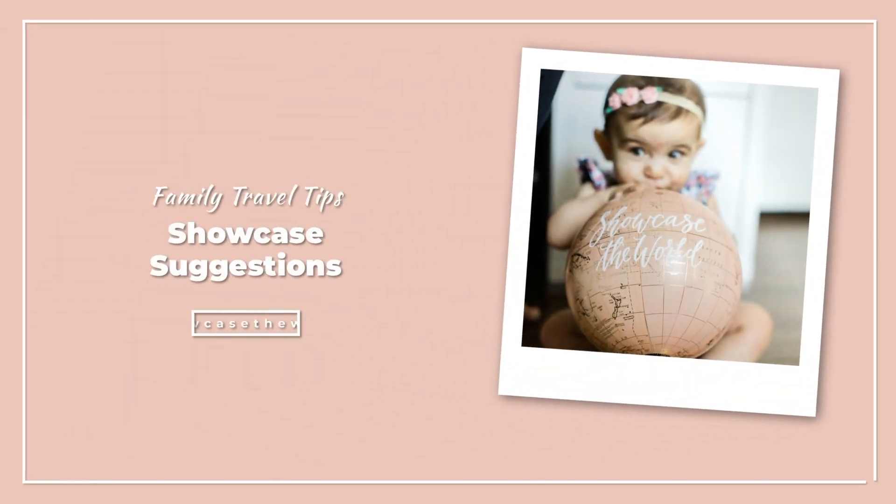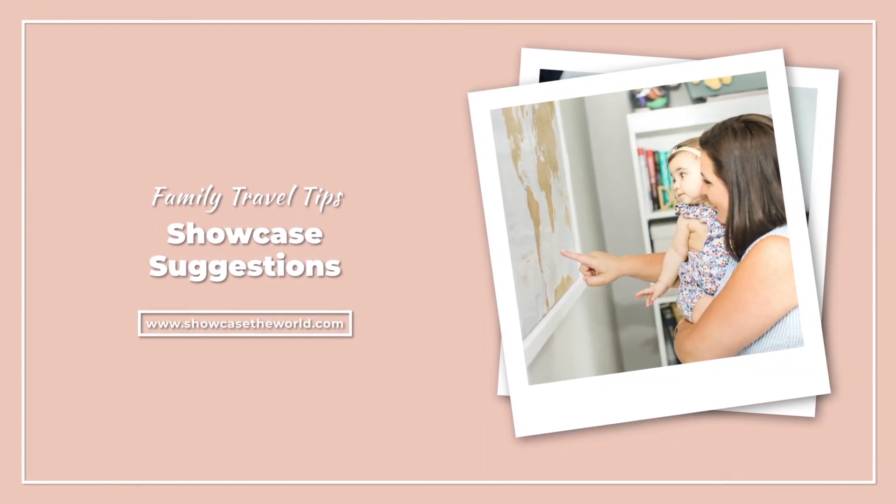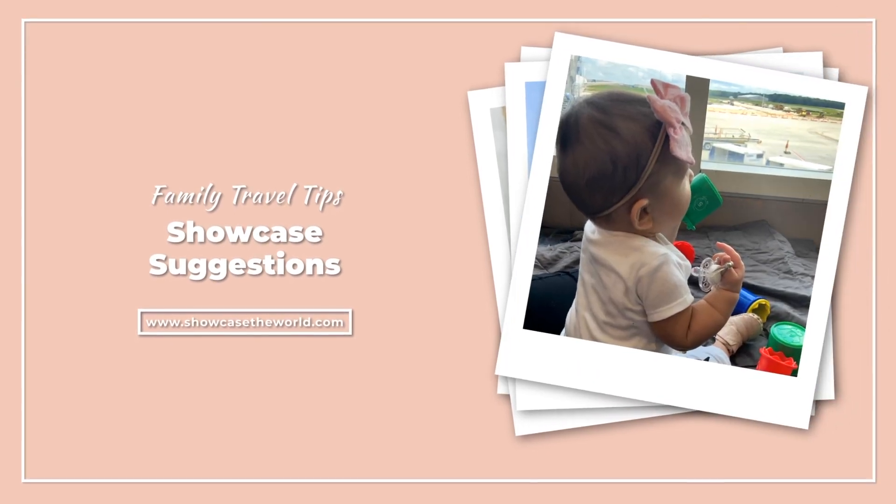In this video I'm going to be sharing my five favorite hidden gem restaurants at Walt Disney World. My name is Christina. I am the owner of Showcase World Travel, a modern travel agency dedicated to helping moms take a break from the busy and actually go on a vacation they can enjoy without having to plan it. Showcase suggestions where I share travel tips and lists of five to help make traveling with kids a little easier.